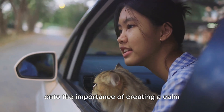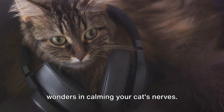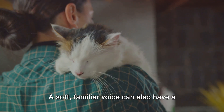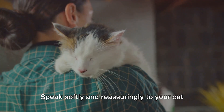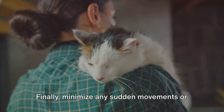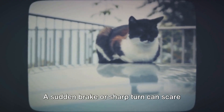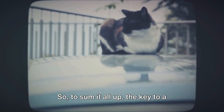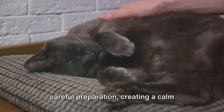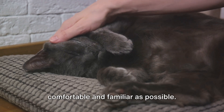Now, on to the importance of creating a calm environment inside your vehicle. Playing some soothing music can work wonders in calming your cat's nerves. Keep the volume moderate, as loud noises can startle your cat. A soft, familiar voice can also have a calming effect — speak softly and reassuringly to your cat during the journey, letting them know they're safe and you're right there with them. Finally, minimize any sudden movements or jerks during the drive. Smooth and steady is the way to go, as a sudden brake or sharp turn can scare your cat and increase their stress levels.